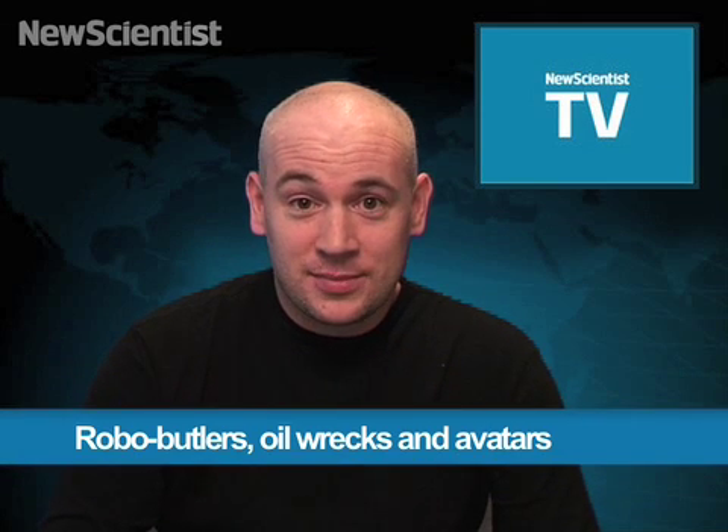Welcome back to New Scientist TV. This month we'll look at how you can let your body speak for you on the internet. We'll also go to new depths to explore underwater disasters. But first, we're going to see a robot butler being put through its paces. Sandrine Kosterman tells us more.